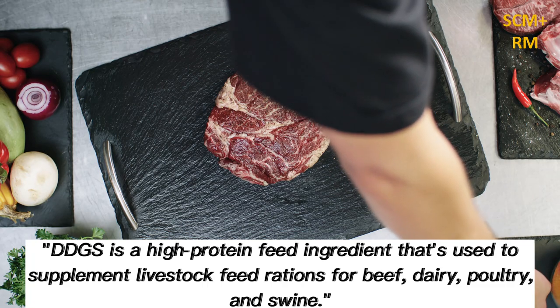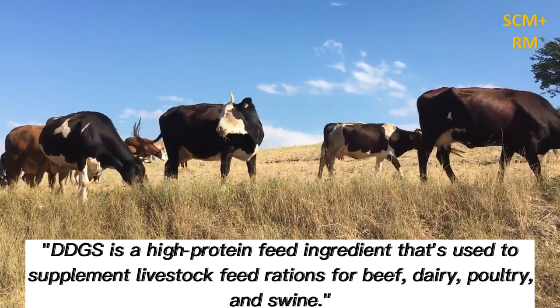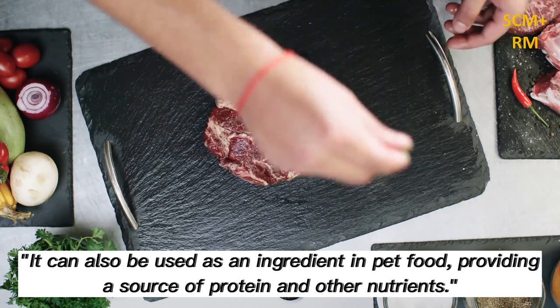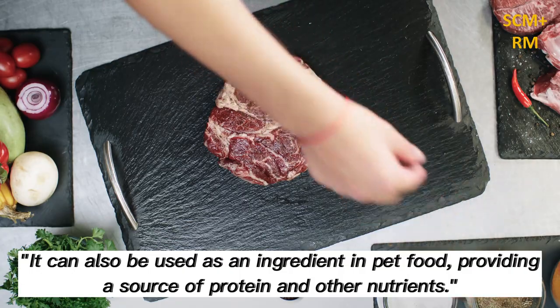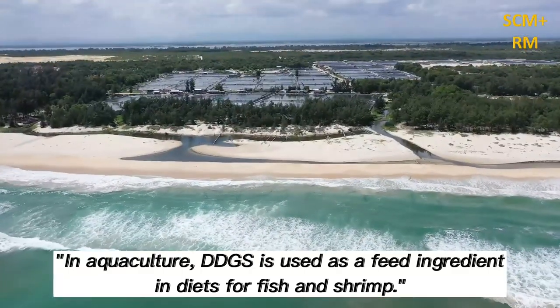DDGS is a high-protein feed ingredient used to supplement livestock feed rations for beef, dairy, poultry, and swine. It can also be used as an ingredient in pet food, providing a source of protein and other nutrients. In aquaculture, DDGS is used as a feed ingredient in diets for fish and shrimp.